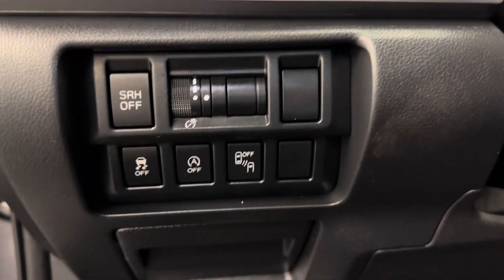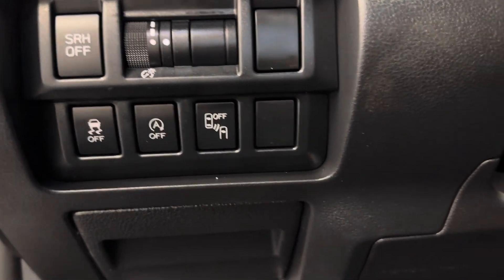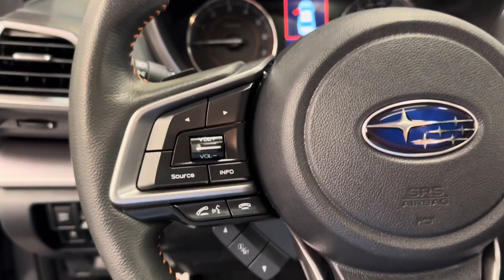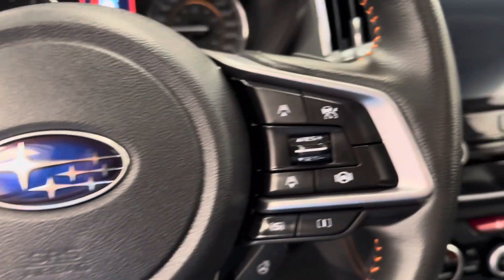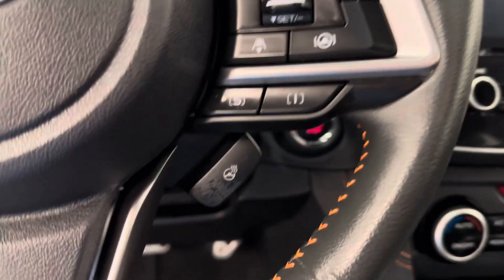We've got steering responsive headlights, interior lighting control, traction control, auto start-stop, and blind spot detection. Our steering wheel comes equipped with hands-free Bluetooth, stereo remote controls, cruise control settings with distance settings, sports and intelligence mode, and heat.